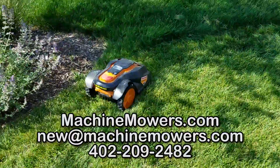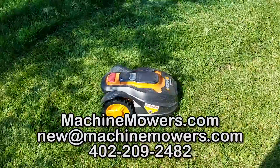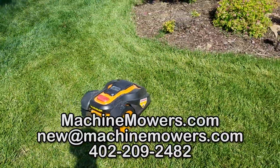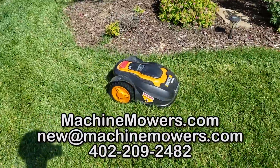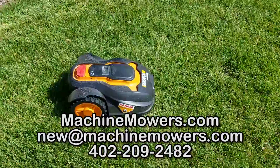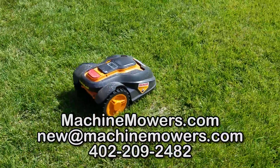It's a hot day out here in July and my MachineMowers.com mower here, that was installed and set up, is just bouncing back and forth using its random algorithm here on a Sunday morning in Lincoln, Nebraska. It's about 80 degrees right now, and it'll get up to like 90 degrees in the afternoon.